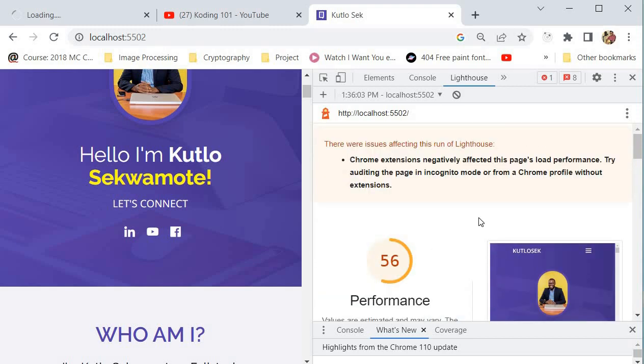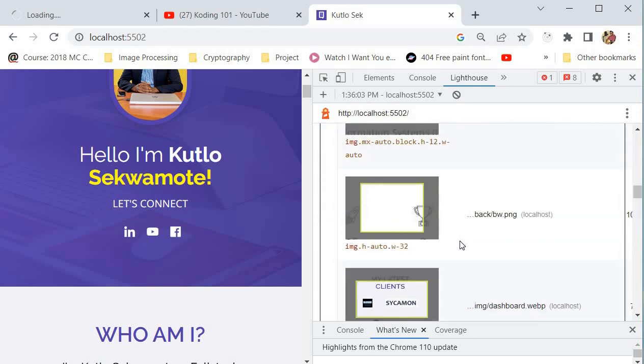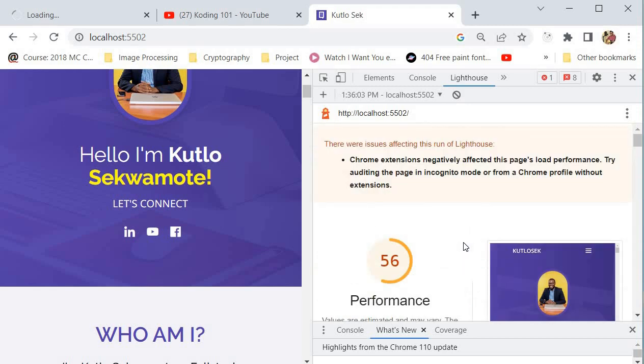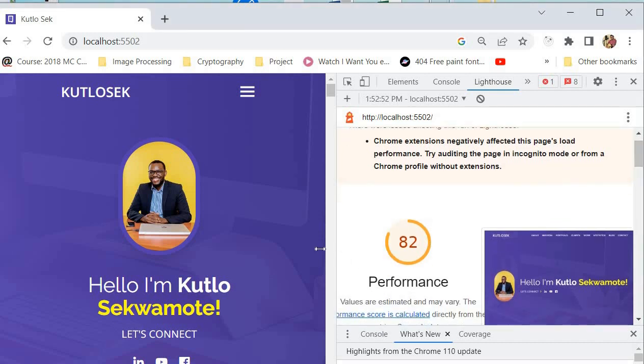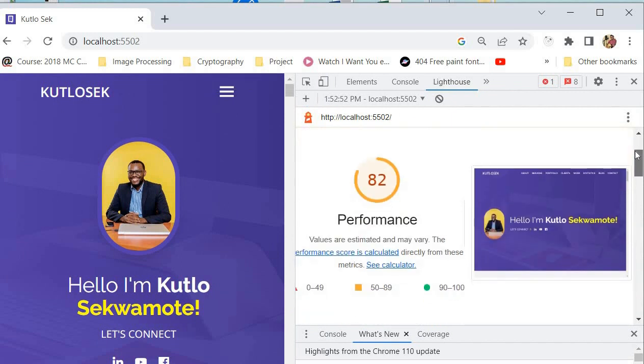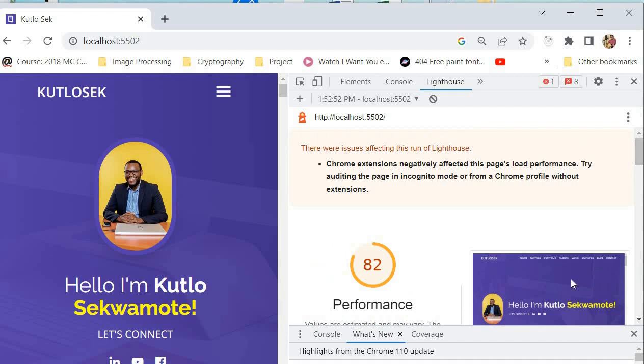So what I'm going to do is take the opportunities we have and implement each of them to see if our website's performance score actually improves. We've now run our Lighthouse report again and the score has gone from 56 up to 82. That is not a bad score to have on your website, but you must always aim between 90 and 100. Implementing all those recommendations from Google Lighthouse has really impacted the performance of our website.